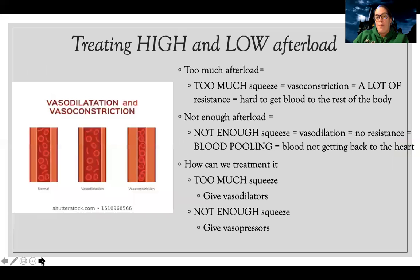If I have too much afterload — high SVR, too much resistance, vasoconstriction — it's going to be hard to get blood out to the rest of the body, so I need vasodilators to open up those vessels. If I have not enough afterload and I'm already very vasodilated with no resistance, blood pools and doesn't get back to the heart. If SVR is too low, less than 800, I need vasopressors to increase constriction.